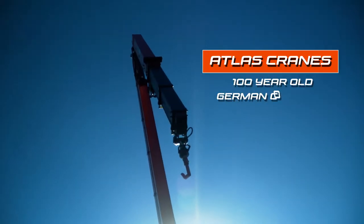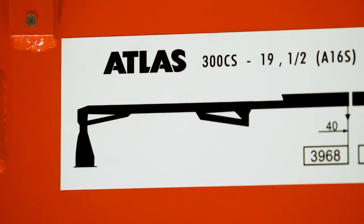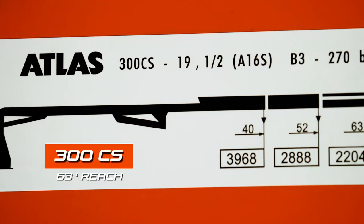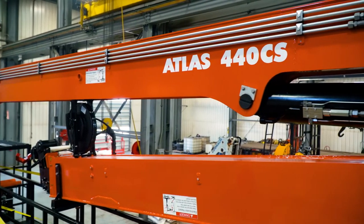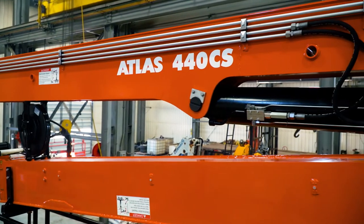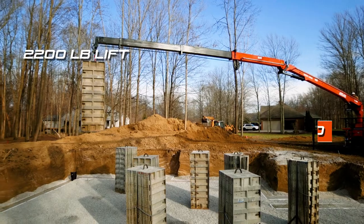They make cranes from 1 ton to 90 tons, with the most popular in this area being the 300 CS, which goes hydraulically to 63 feet, or the 440 CS, which goes hydraulically to 73 feet. Either boom will lift 2,200 pounds at the end, and our job site tested.